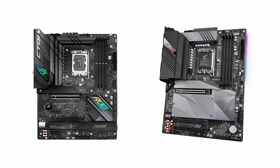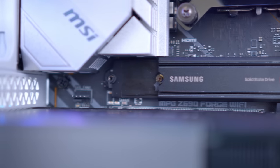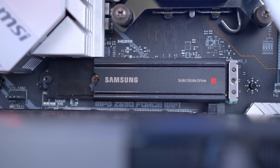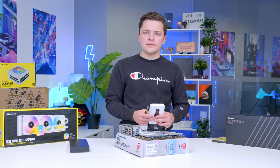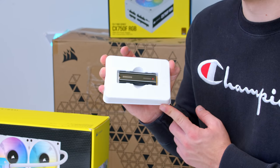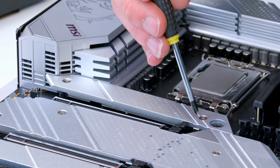These boards are more expensive than the B660 counterparts — which, new for Intel, actually supports CPU overclocking too — but when you're going this high-end with something like a 3070 Ti, the extra hundred dollars or so for the motherboard makes a lot of sense. We'll also be installing the SSD at this stage. The Samsung 980 Pro is one of the fastest Gen 4 NVMe drives on the market — like the RTX 3080 equivalent in the SSD world.